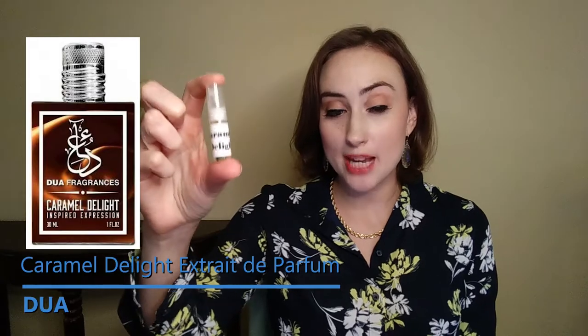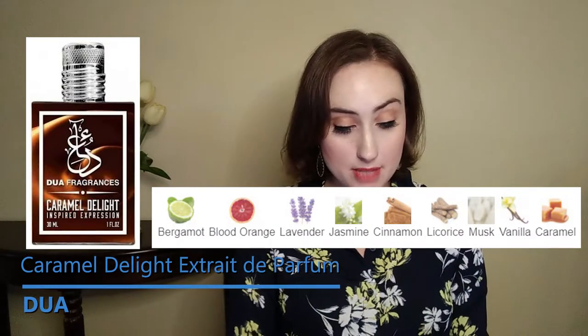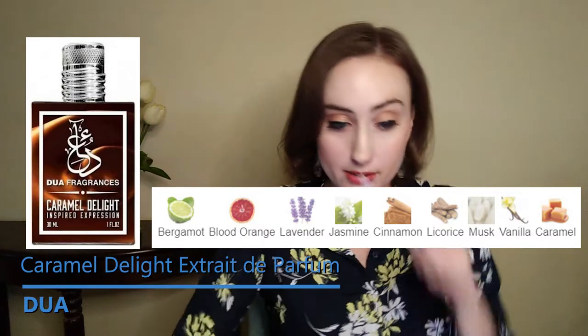Now I have Caramel Delight, which I have a little sample size of — and this is a dupe of Zherzhoff Lira. The notes in this are bergamot, blood orange, lavender, jasmine, cinnamon, licorice, musk, vanilla, and caramel.